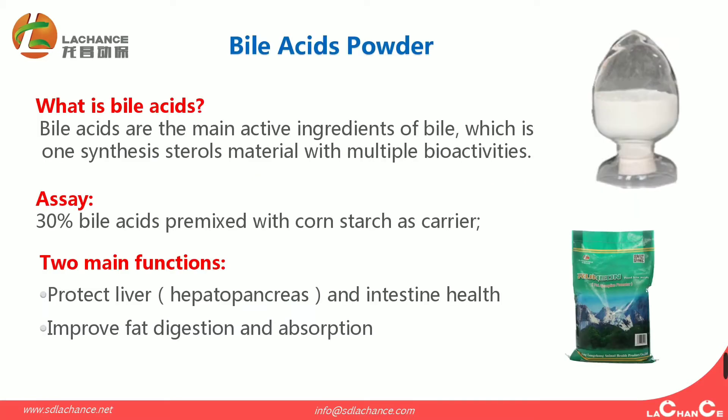First, before answering these questions, I will explain to the new members of our channel what is Biacidus. Biacidus are the main active ingredients of bile, which is a synthesis sterol material with multiple bioactivities. The product is 30% Biacidus premixed with corn starch as carrier.